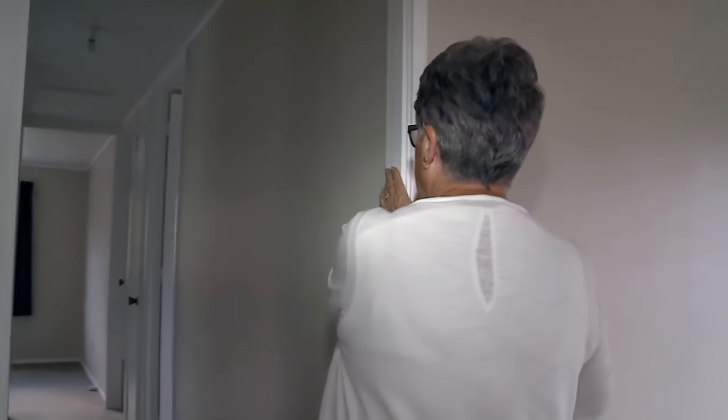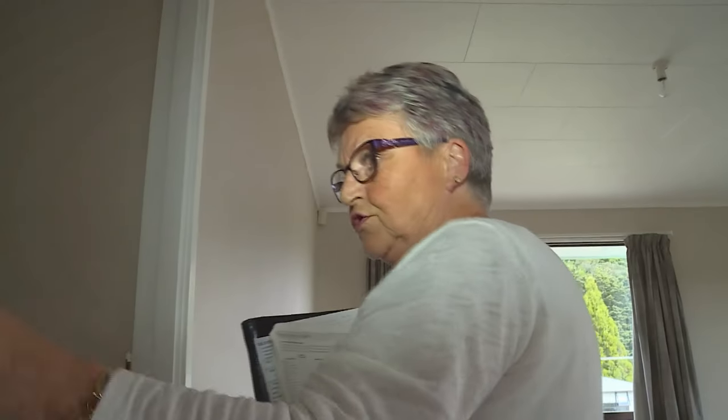There's a door missing here. There's no door here. Possibly it's been damaged by the tenant and they've removed it for whatever reasons, but we have never been told.